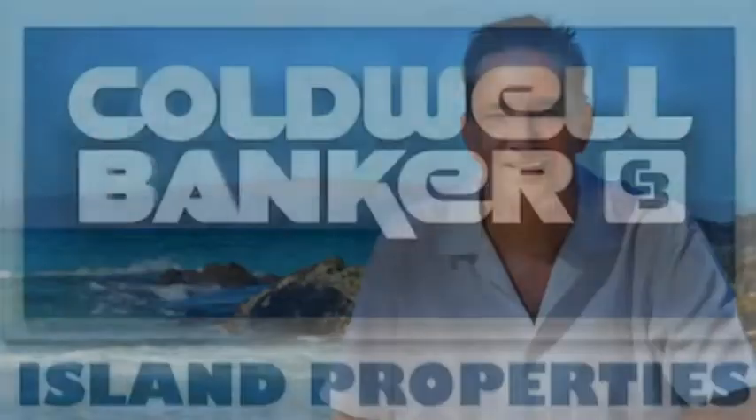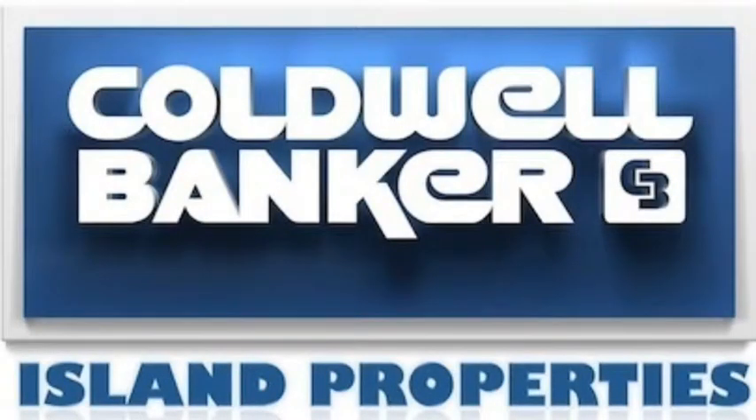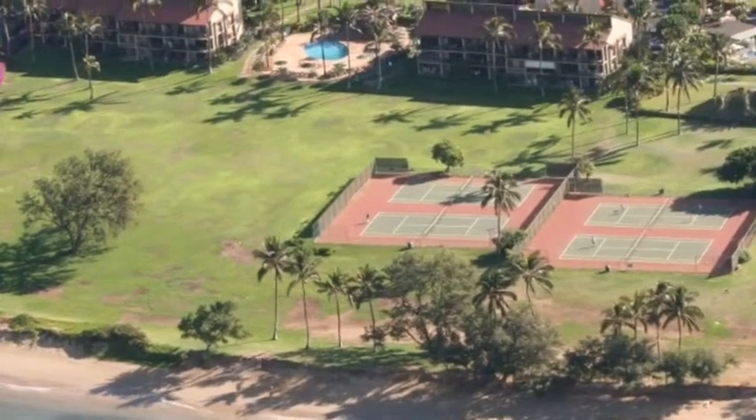Aloha Doug and Mindy, Kevin Space here with Caldwell Banker Island Properties, and hopefully this video will give you a little better feel for Luana Kai, specifically unit B314.